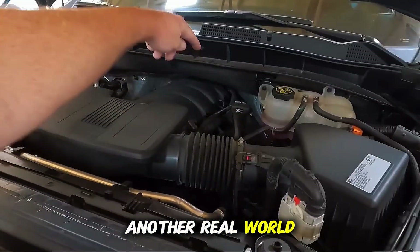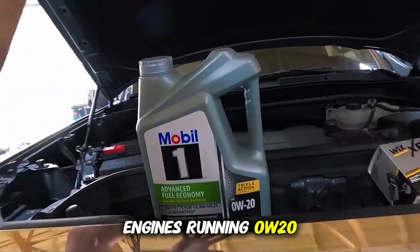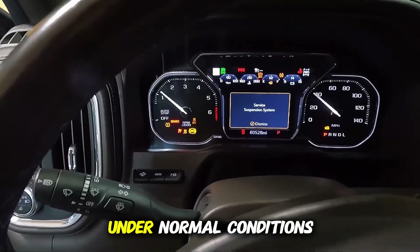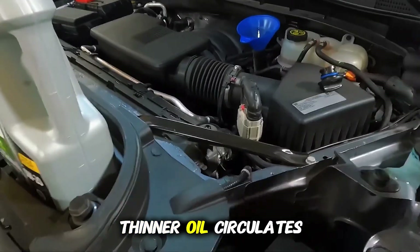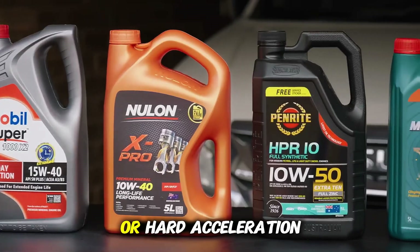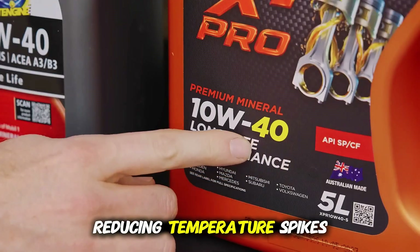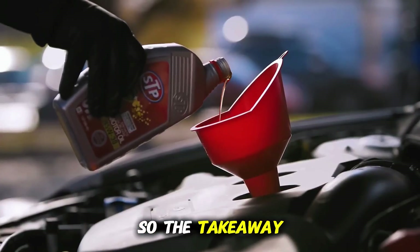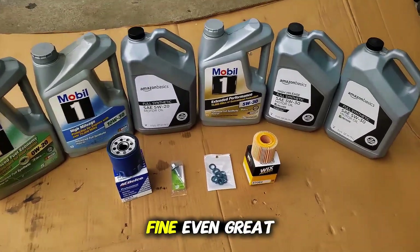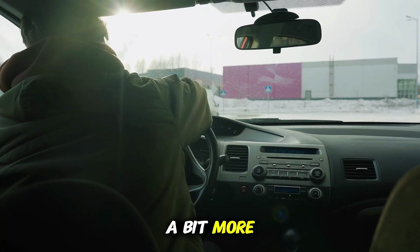Let's talk about another real-world factor: engine temperature consistency. In our testing, engines running 0W20 averaged about 3 degrees Celsius or around 5 degrees Fahrenheit cooler oil temps under normal conditions. That's because the thinner oil circulates faster and reduces internal friction. But under heavy load, like towing or hard acceleration, 5W30's thicker film provided better stability, reducing temperature spikes that can accelerate oxidation. So the takeaway? If you drive easily and change your oil on time, 0W20 is absolutely fine, even great. But if you drive hard, live in a hot climate, or often extend your oil changes, 5W30 gives you a bit more cushion.